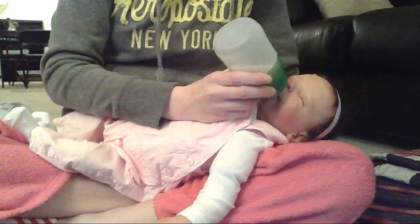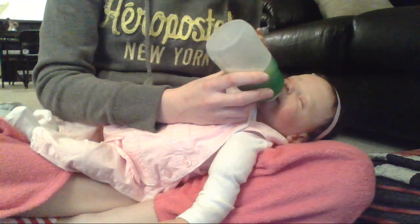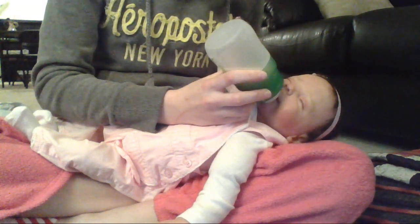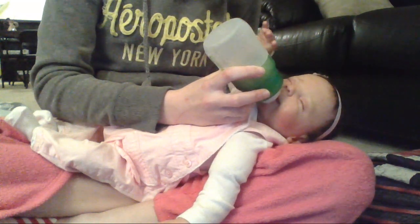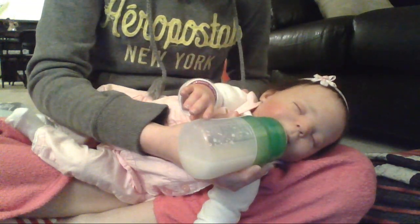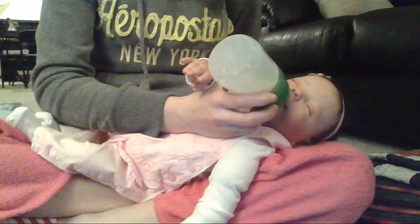She really likes this bottle. She wants to touch it too. Is that soft? It's helping me move it. She gets tired of helping me hold it.